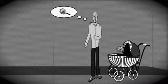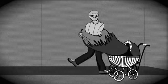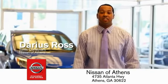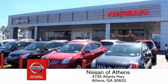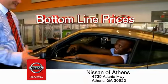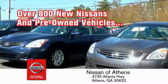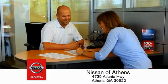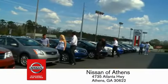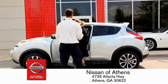Buying a car is easier than ever at Nissan of Athens — the fastest-growing Nissan dealer, where you'll find our number one-rated customer service and bottom-line prices on an incredible lineup of new Nissans and a variety of pre-owned vehicles. Every deal is backed by our promise to give you an honest quote and the best customer service possible. Plus, if Nissan of Athens doesn't have the vehicle you want in stock, we'll find it and deliver it right to your door.